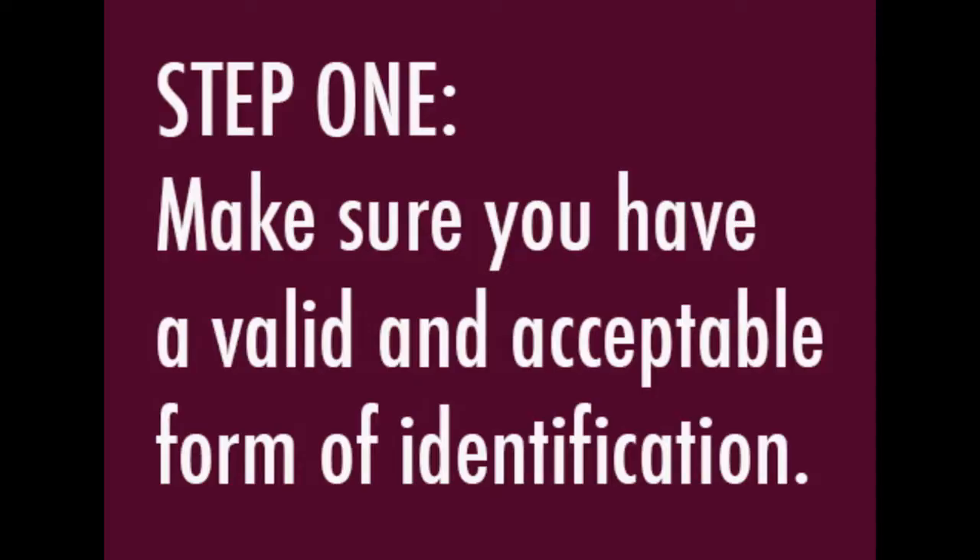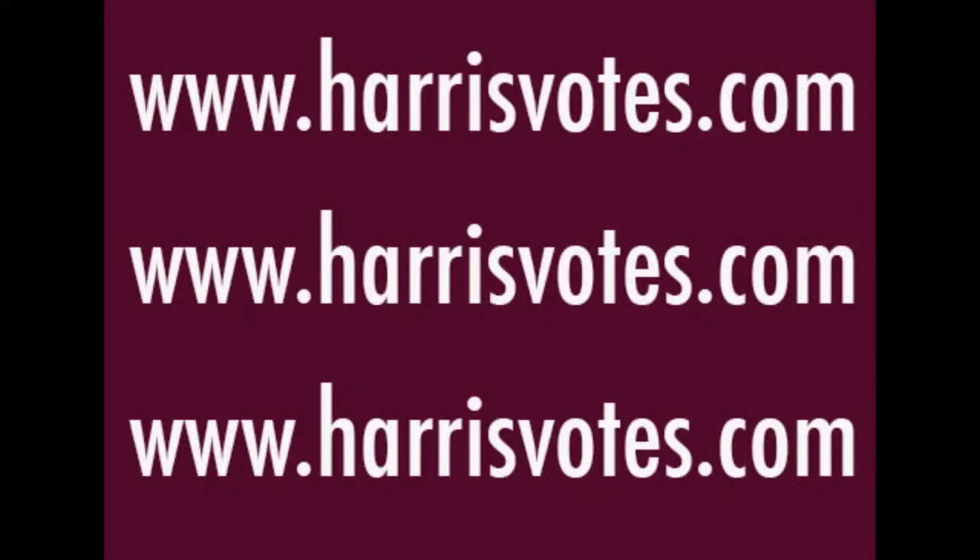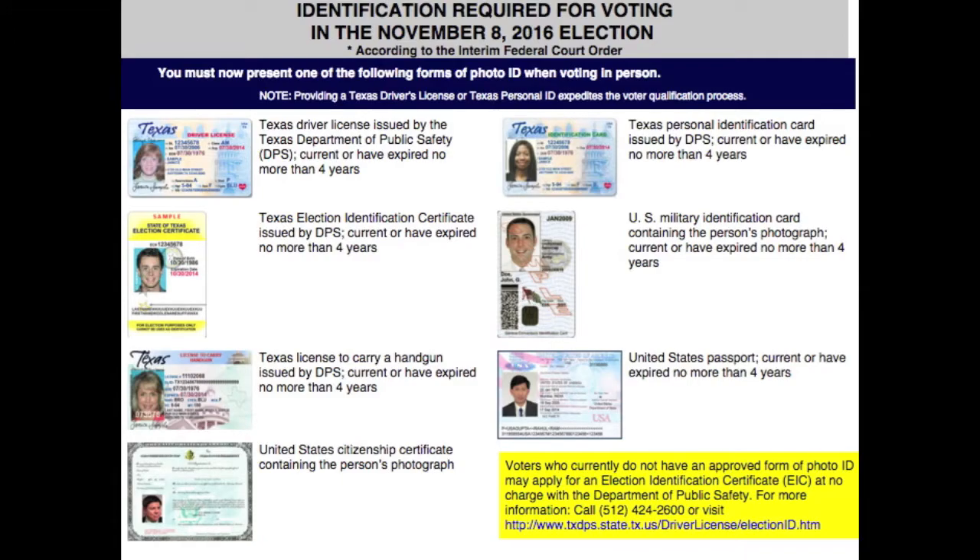Step one: make sure you have a valid and acceptable form of identification. How do you know what's valid and acceptable? Visit harrisvotes.com to view a list of acceptable identification forms.